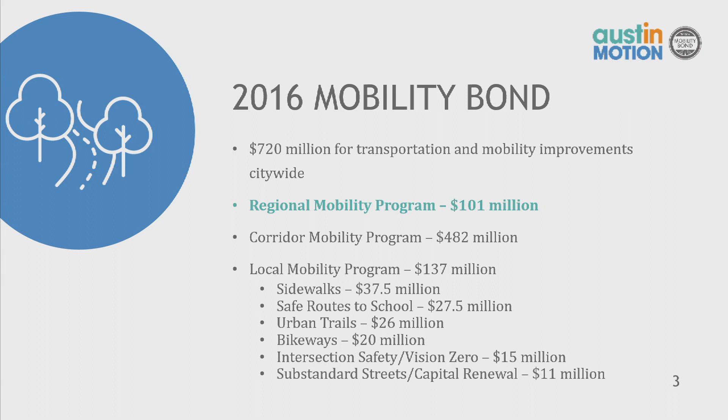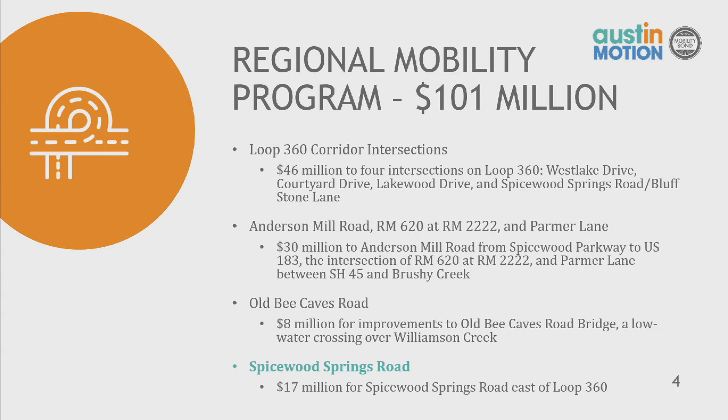This project is part of the 2016 Mobility Bond, which included $720 million for transportation and mobility improvements citywide. There were three buckets: the regional mobility program at $101 million, the corridor mobility program at $482 million, and the local mobility program at $137 million, which funded sidewalks, safe routes to school, and urban trails. The Spicewood Springs Road project is part of the regional mobility program, which includes corridors serving more than just one neighborhood — connecting multiple communities — such as Loop 360 intersections, Anderson Mill Road, RM 620 at 2222, Palmer Lane, Old Bee Caves Road, and Spicewood Springs Road.